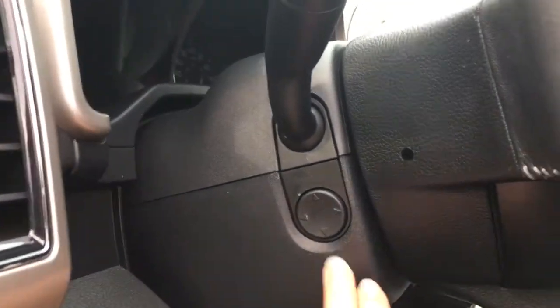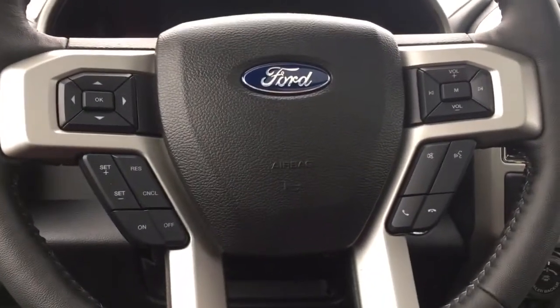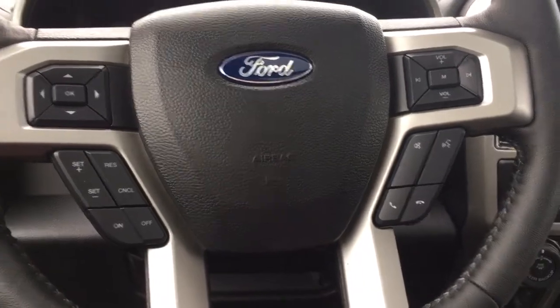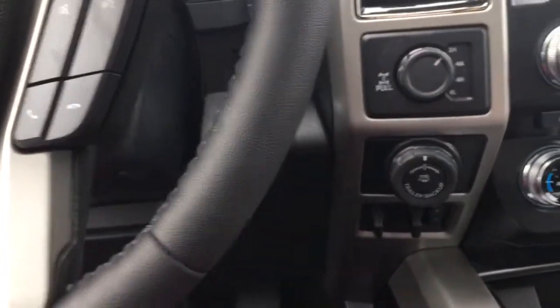You also have a power tilt and telescoping steering wheel and a grab handle to make it easier to get in. On the face of the steering wheel you have your dash controls, cruise control, and sync voice activated system with volume and media control. This is a push start — key is in my pocket, put on the brake and push the start button.